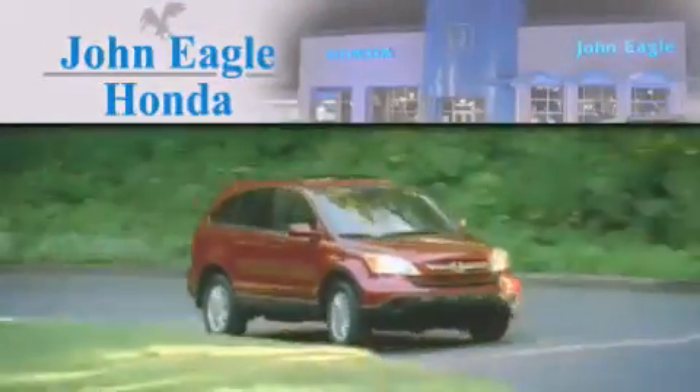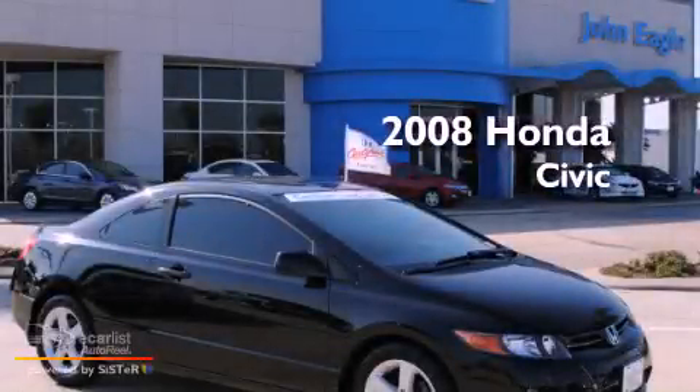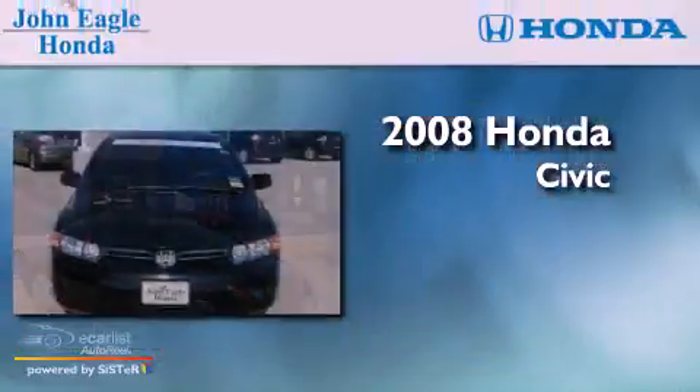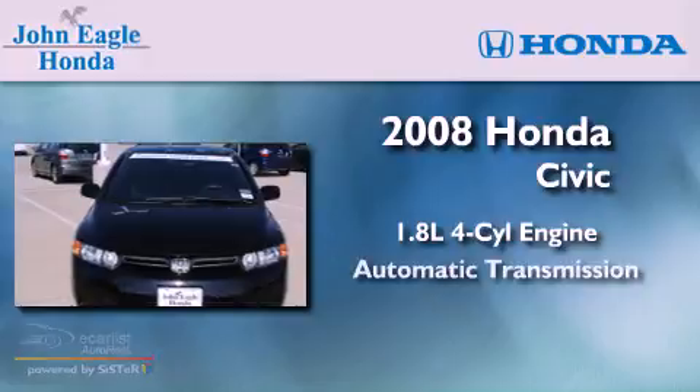Another fine vehicle offered by John Eagle Honda of Houston. This is a certified pre-owned 2008 Honda Civic. It has a 1.8-liter four-cylinder engine and an automatic transmission.